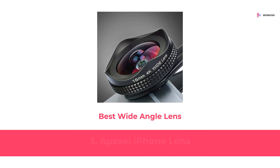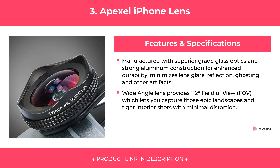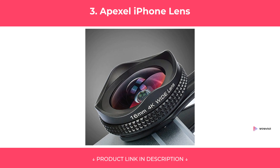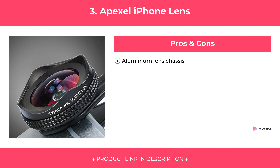At Number 3: Apexel iPhone Lens, Best Wide Angle Lens. Features. Pros and Cons. Our Review.